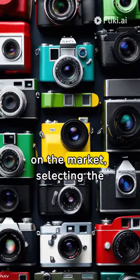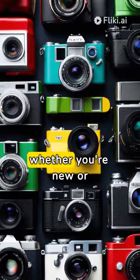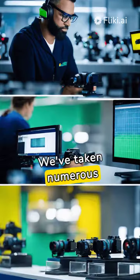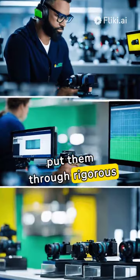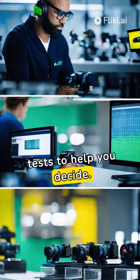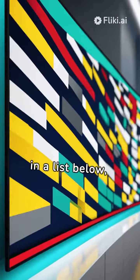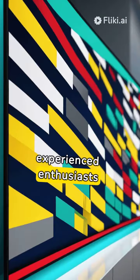With a huge variety on the market, selecting the best camera for photography isn't easy, whether you're new or seasoned. We've taken numerous top camera models from major manufacturers and put them through rigorous tests to help you decide. Our favourites are ranked in a list below, designed to guide both novice photographers and experienced enthusiasts alike.